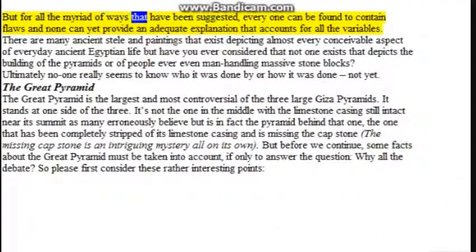But for all the myriad of ways that have been suggested, every one can be found to contain flaws, and none can yet provide an adequate explanation that accounts for all the variables. There are many ancient steles and paintings depicting almost every conceivable aspect of everyday ancient Egyptian life, but not one exists that depicts the building of the pyramids or people manhandling massive stone blocks. Ultimately, no one really seems to know who did it or how it was done — not yet.